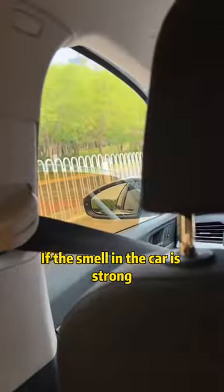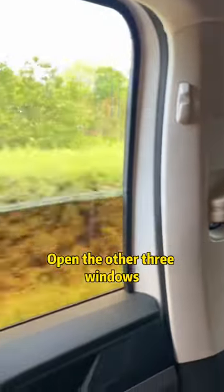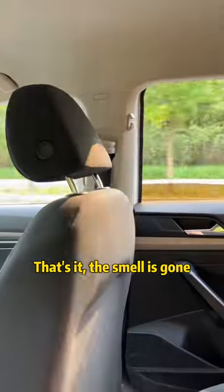Second, if the smell in the car is strong, close one window and open the other three windows. That's it — the smell is gone.